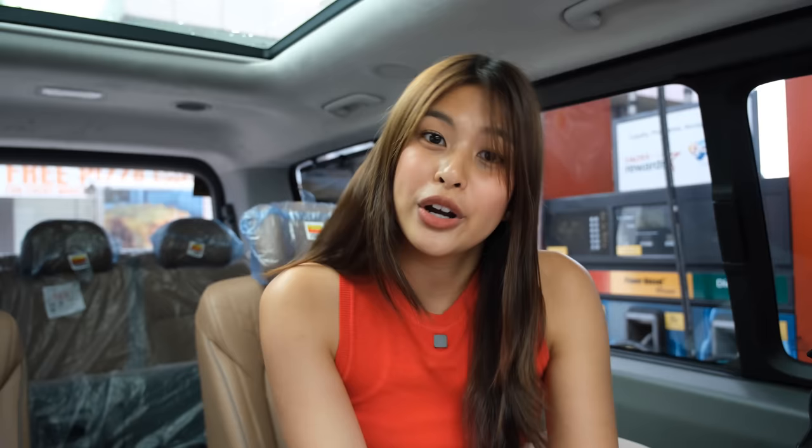Or if ever — and this has happened to me — near the airport, there's usually no signal. So you can also use your registered mobile number to earn points. And I just learned that if you use Power Diesel with Tecron, you earn double the points. So today I earned 427 points, times two — a total of 800-plus points!